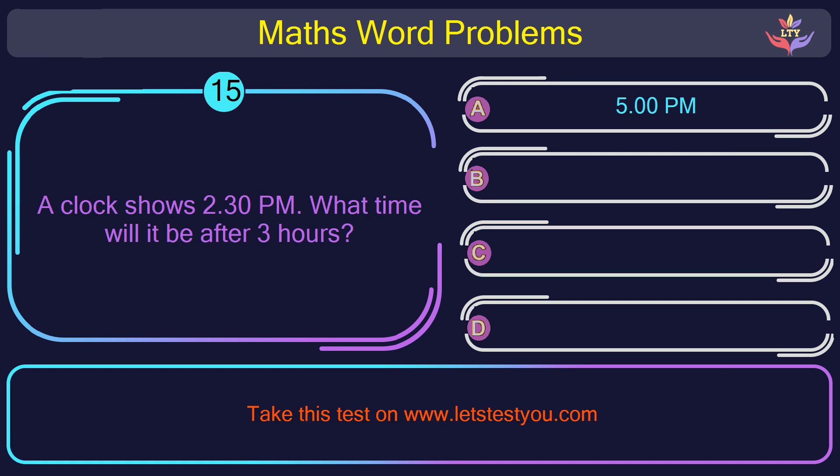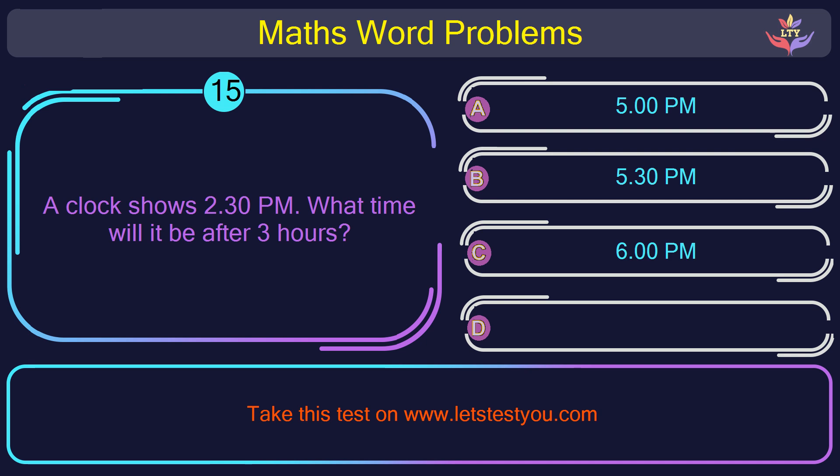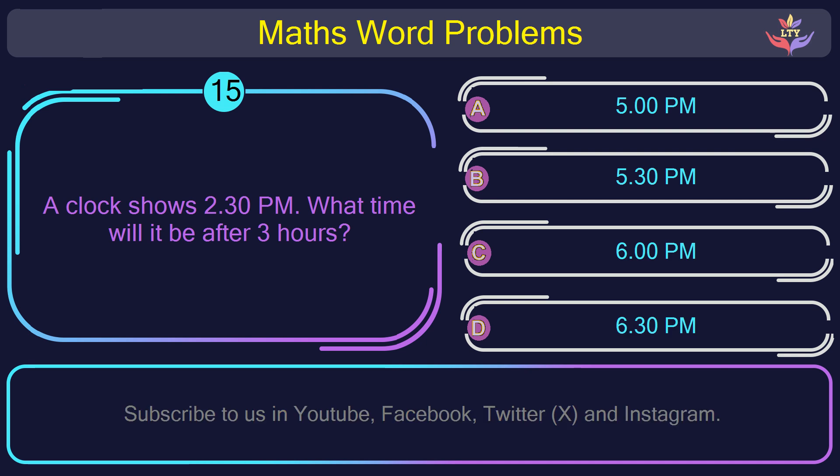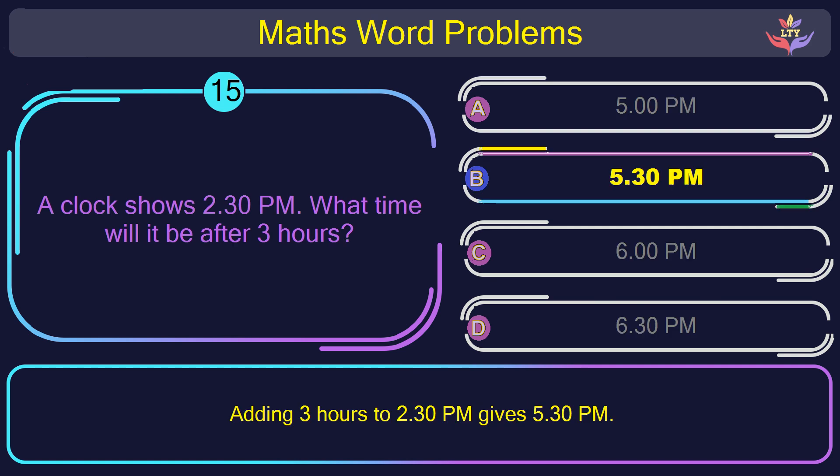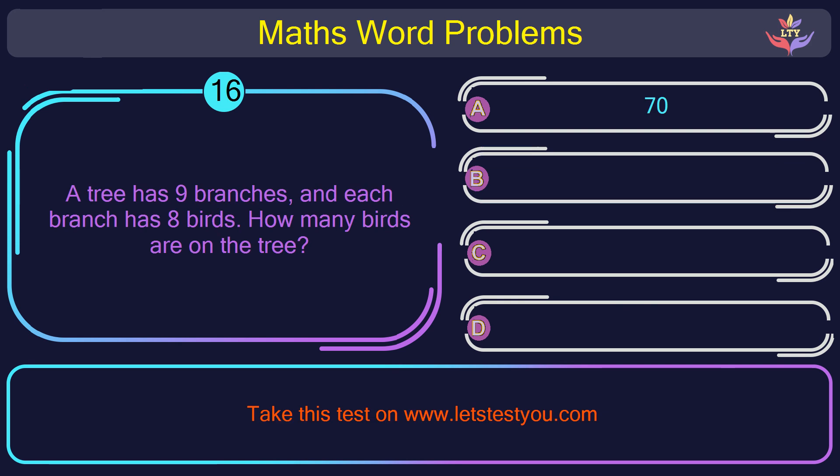Question number 15: A clock shows 2:30 p.m. What time will it be after 3 hours? The correct answer is option B: 5:30 p.m. Adding 3 hours to 2:30 p.m. gives 5:30 p.m.